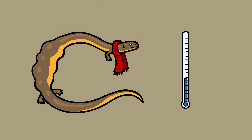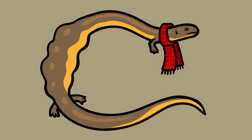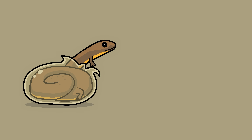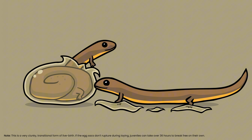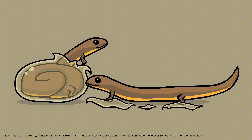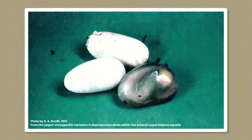In colder mountain regions, they hold their eggs in as long as possible, which come out either as clear egg-like sacks and hatch within hours, or open while the eggs are being laid. This is a clunky, primitive, transitional form of live birth. Here we see normal white eggs from a warm population, compared to a clear egg sack with a fully developed hatchling inside from a mountain population.